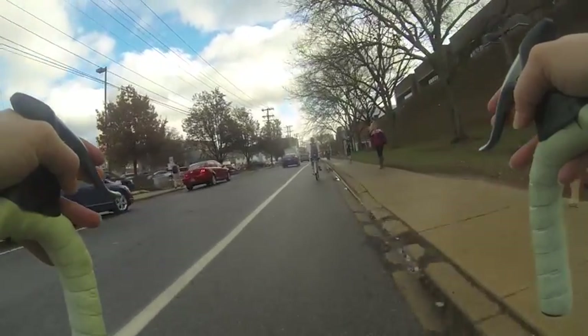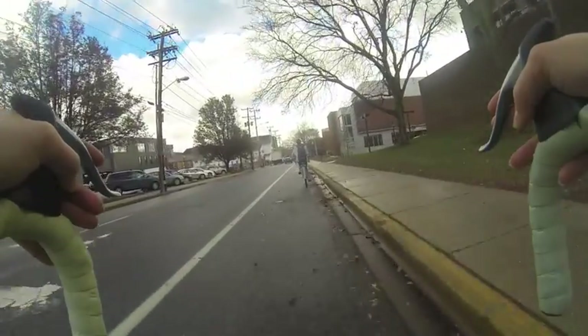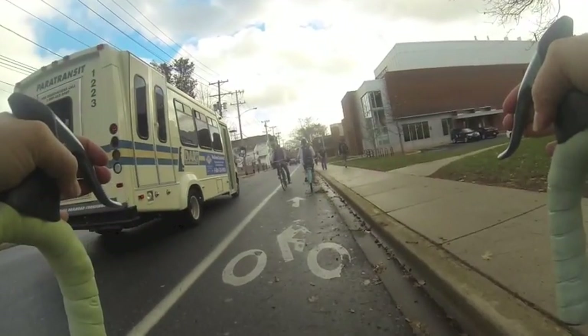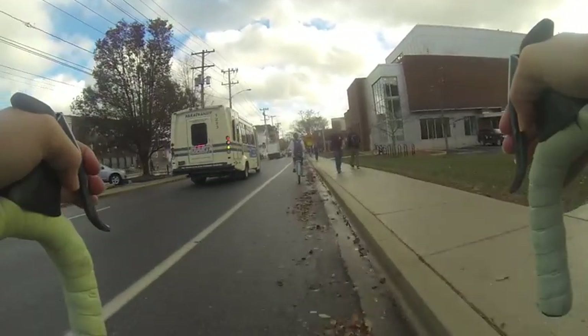Sometimes those cyclists are going with the flow of traffic, but oftentimes they are not. Because the bike lane is not designed for two-way bike traffic, when a large vehicle approaches at the same time as an oncoming cyclist, it can be very stressful.